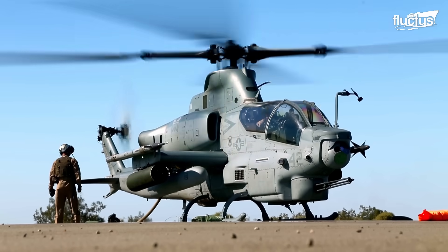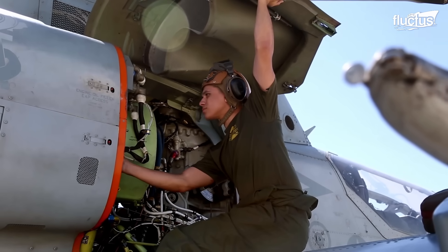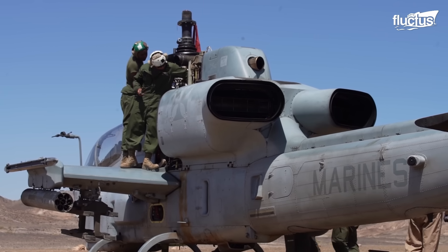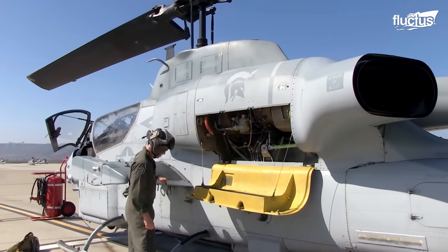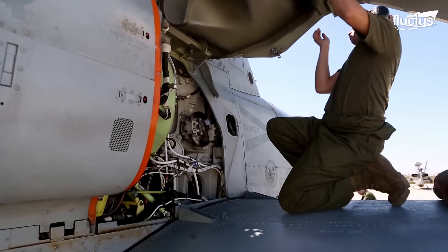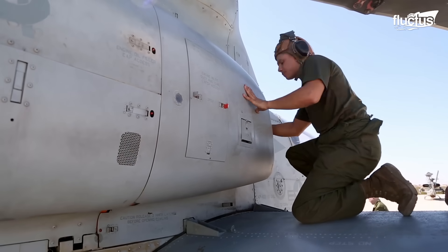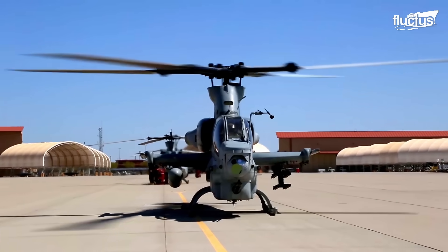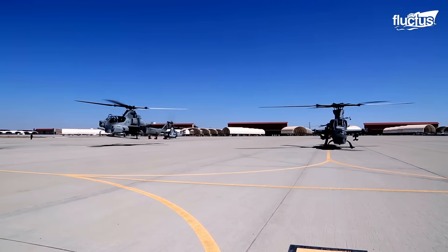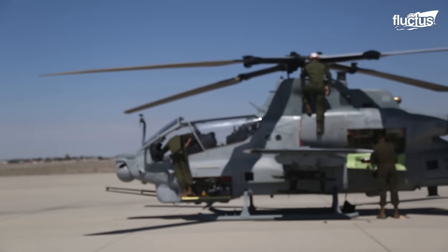During the evolution towards the latest AH-1 variant, the helicopter was fitted with two General Electric T-700 turboshaft engines instead of one. Additionally, the two-blade main rotor was replaced with a four-blade composite rotor, offering a higher climb rate, payload capacity, and low vibration levels.